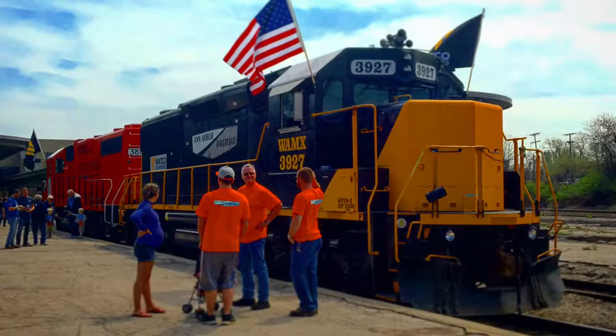Hey everyone, today I have a short video I took earlier this morning. The leading locomotive of this episode is a Watco Rail, Ann Arbor Railroad 3927, a GP39-2.